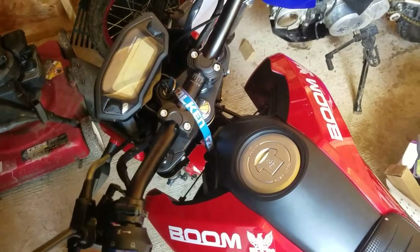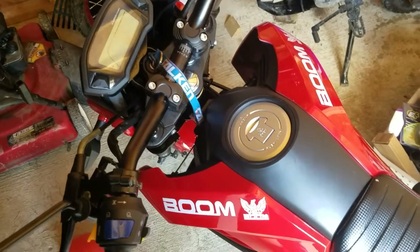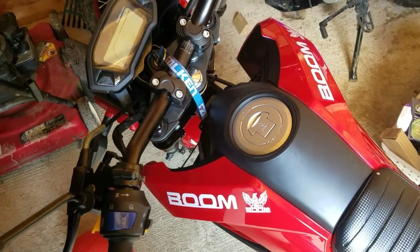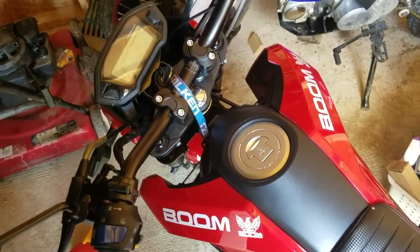I figured I'd do another quick video just to show this thing's running on the MegaSquirt. It's tuned on AlphaN now, so the map sensor isn't being used for anything.